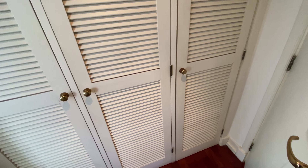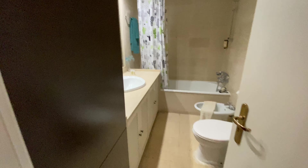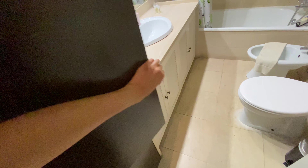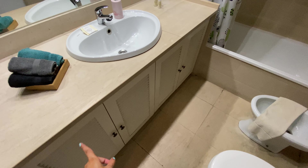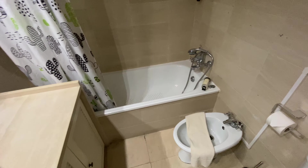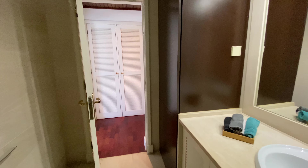Now we're entering the space of bedroom number two. We're going to have a closet here, and here we're going to have the ensuite bathroom with another closet. It has a toilet, a bidet, a sink with lots of cabinet doors and a mirror, and then a bathtub with a shower head as well. Really, really nice.